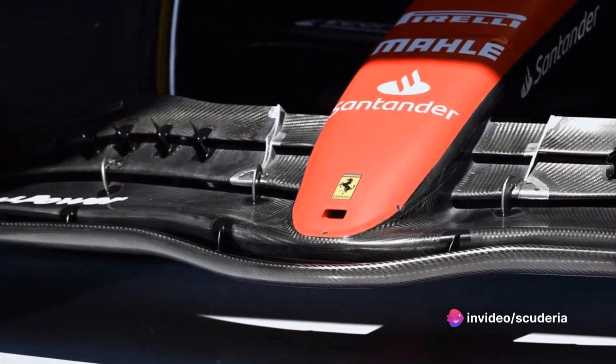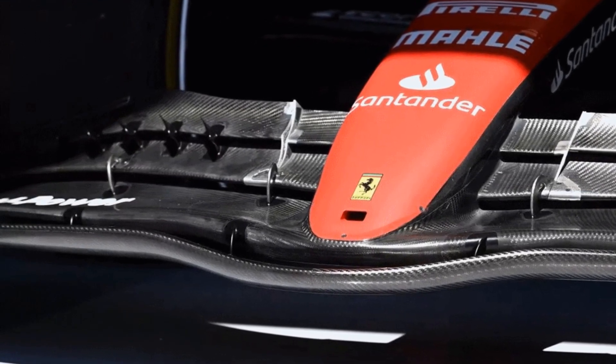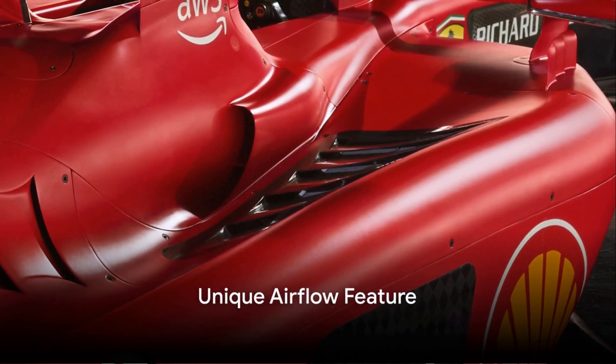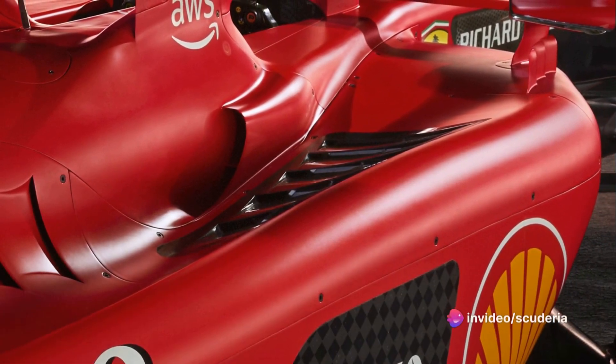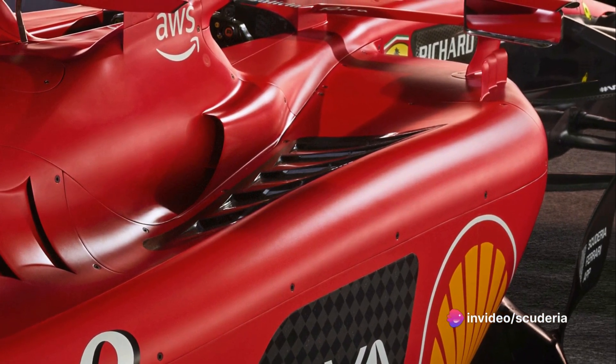The SF23's nose assembly differed from its predecessor by virtue of its length, as the tip is no longer connected to the mainplane. The Ferrari car had an interesting feature unique to the Maranello team that allowed airflow captured below the inlet to escape into the upper surface of the sidepod.